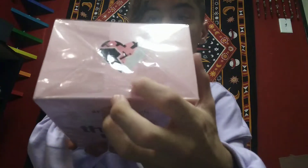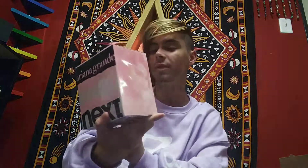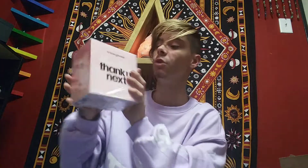It has like a broken heart type thing at the top. And it also says Ariana Grande, Thank You Next. This looks so pretty. The box isn't what I really expected for the fragrance, but I'm not mad at it — it's low-key cute.